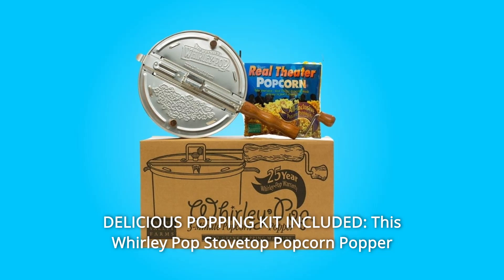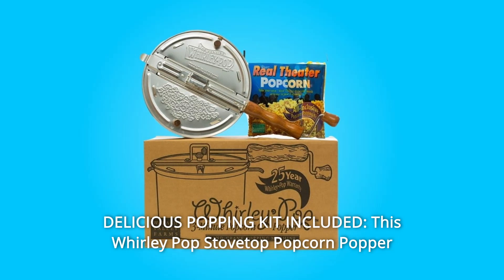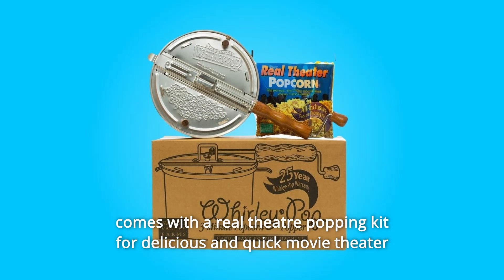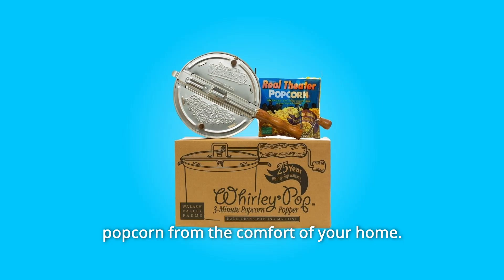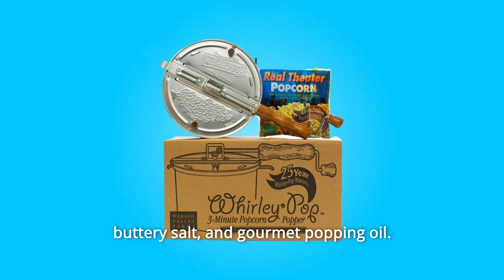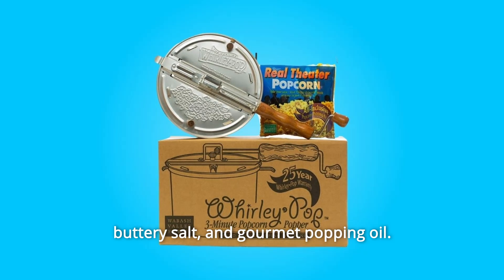Number 3: Delicious Popping Kit Included. This Whirly Pop Stovetop Popcorn Popper comes with a real theater popping kit for delicious, quick movie theater popcorn from the comfort of your home. The movie theater popcorn kit includes fresh popping corn, a secret buttery salt, and gourmet popping oil.